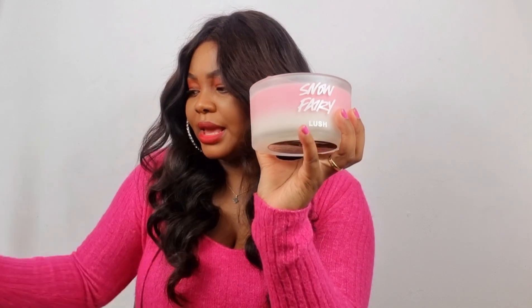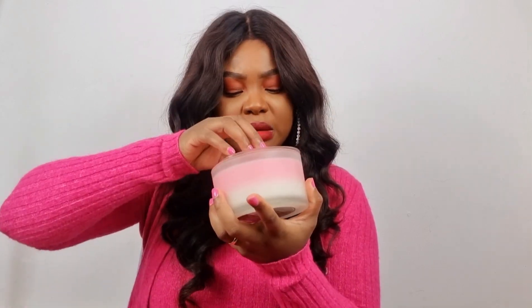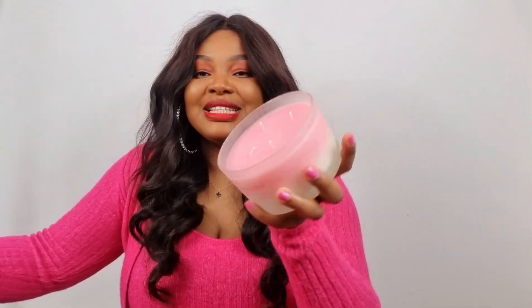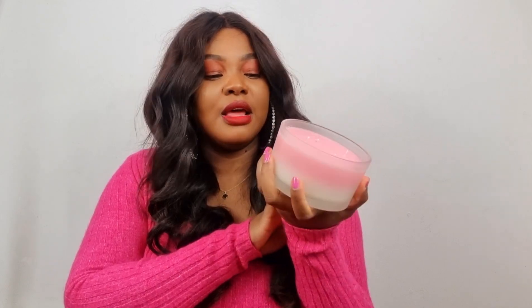I think this might be new — I've never seen this before even though I'm always at Lush. It's in a glass and it looks two-tone: mine is white and pink whereas my daughter's one is all pink, which is really strange. Anyway, I'm just going to open it — there it is. It just makes you so happy. This is the Snow Fairy candle.